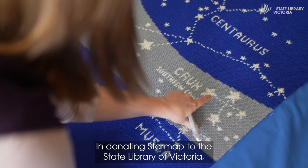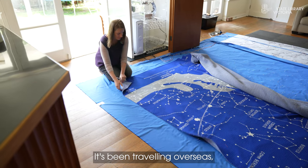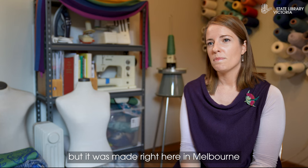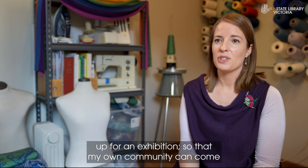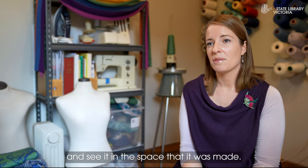In donating the star map to the State Library of Victoria, it feels like it's coming home. It's been traveling overseas, it's been seen by millions of people online, but it was made right here in Melbourne from locally sourced wool. So I am very grateful that the State Library is going to be putting it up for an exhibition so that my own community can come and see it in the space that it was made.